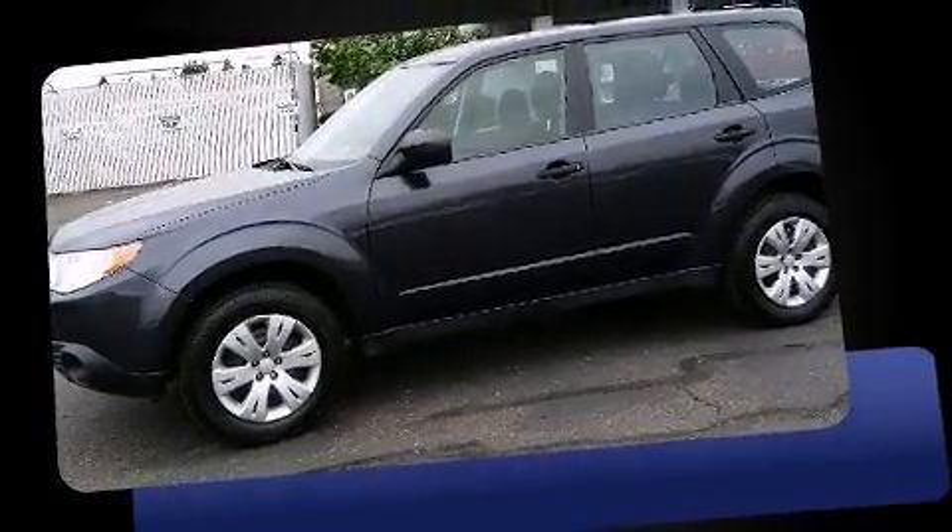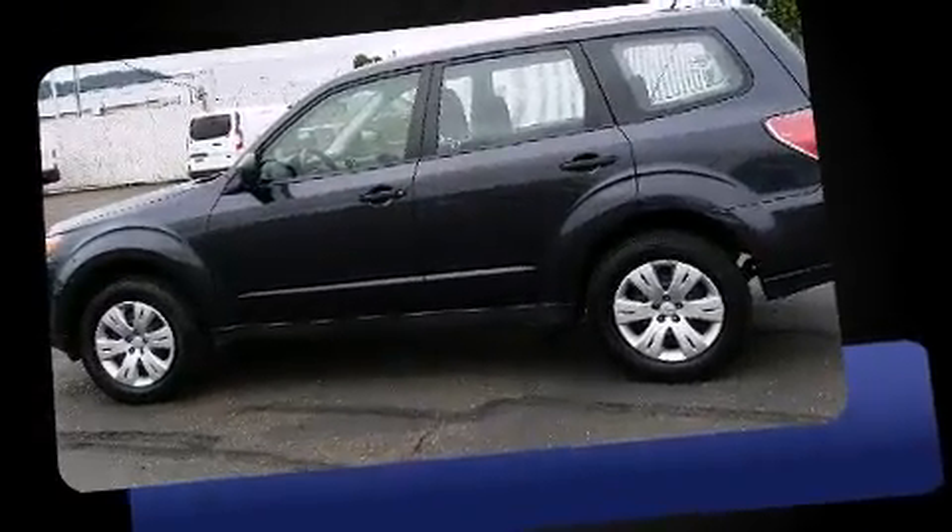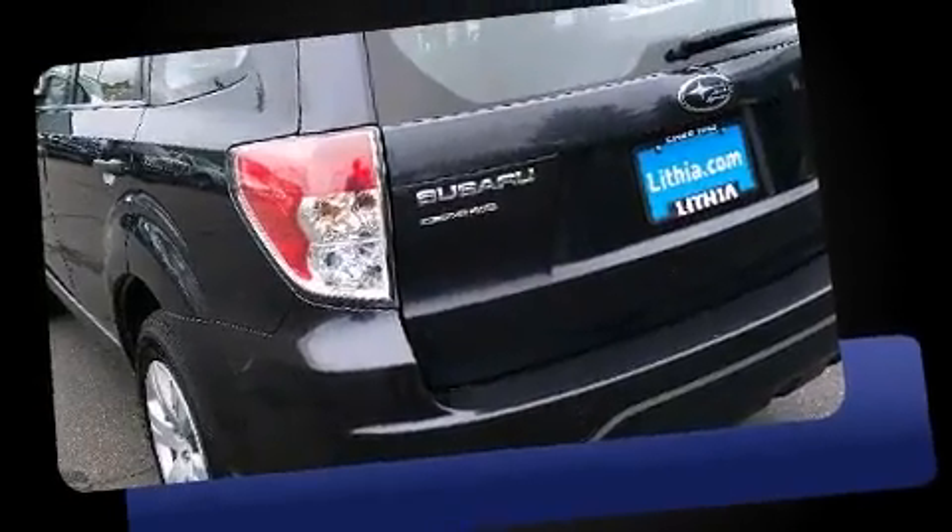Take command of the road in the 2013 Subaru Forester. With just over 30,000 miles on the odometer, this four-door sport utility vehicle prioritizes comfort, safety, and convenience.